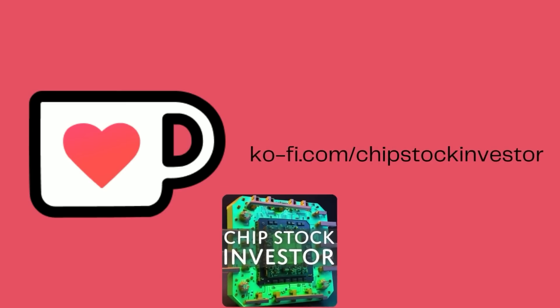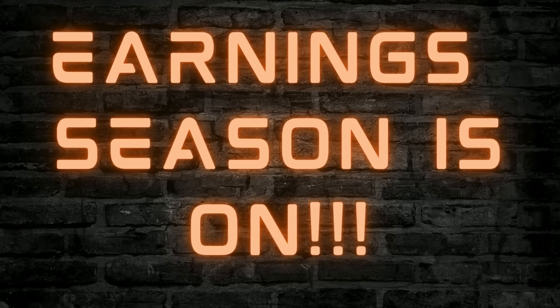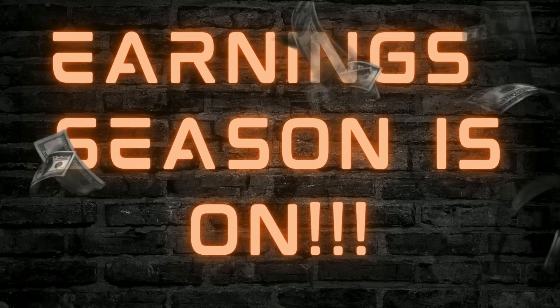Before you exit this video, make sure you check out our Semiconductor Insider link below in the description, as well as our promotion with Moomoo — you'll get some cool stuff including 20 free stocks if you fund your account. You must use our Chip Stock Investor link in the description to get these bonuses. Earnings season is just getting started, so we have a lot more coming your way. We'll see you very soon at Chip Stock Investor.